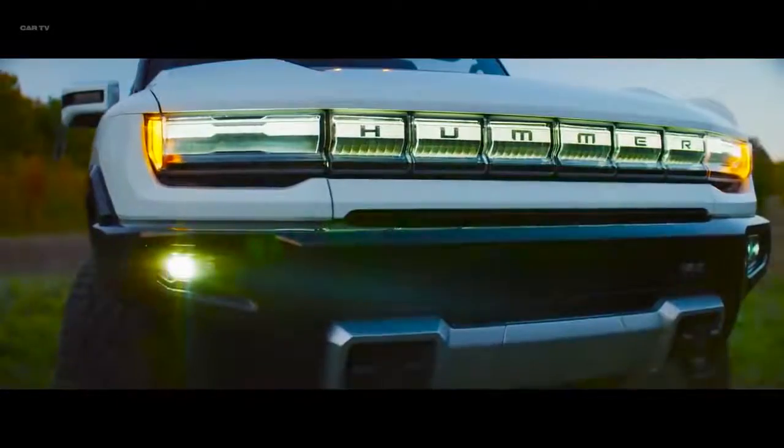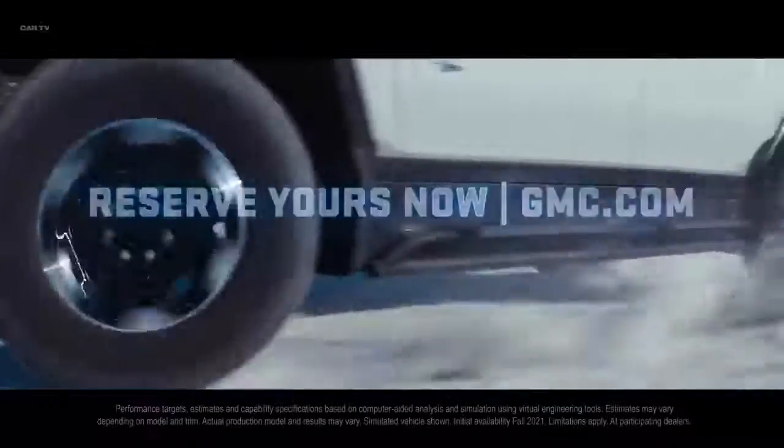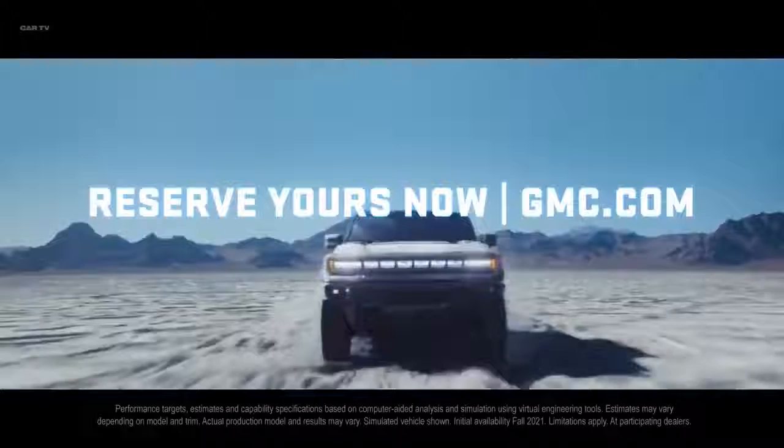Be among the first to own the revolutionary Hummer EV. Reserve your all-electric super truck now at GMC.com.